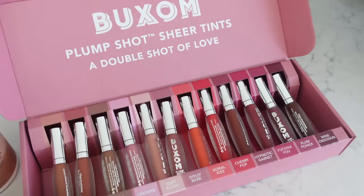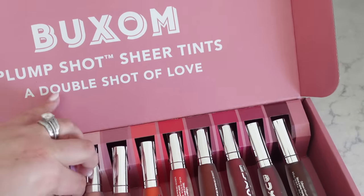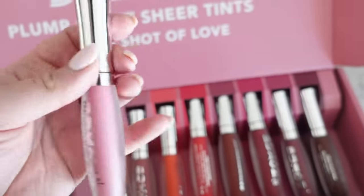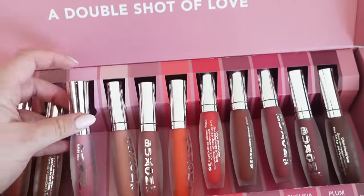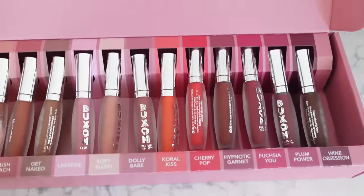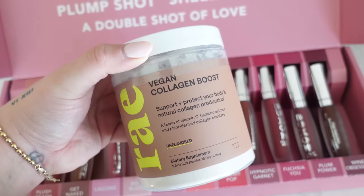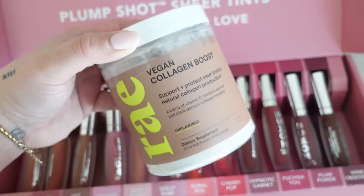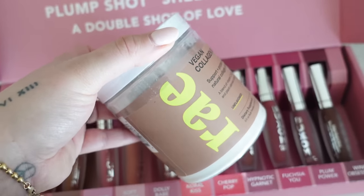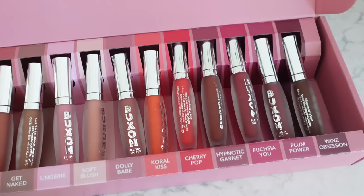I just opened this amazing PR package from Buxom — they make really good lip products. Plump Shot Sheer Tints — look at all these different colors! It's a little bit of color with a plumping effect, and they don't burn like crazy. They also sent Ray Vegan Collagen Boost, which is unflavored, great because I use collagen powder in my smoothies. People have been raving about the Ray brand. I love a new lip product — maybe I'll try these in my get ready with me today.